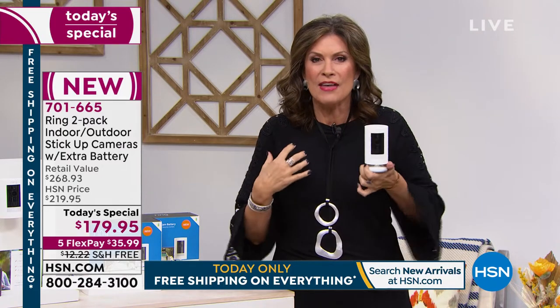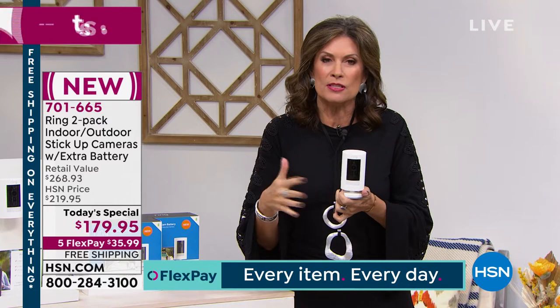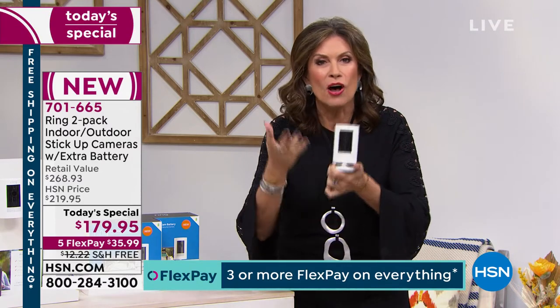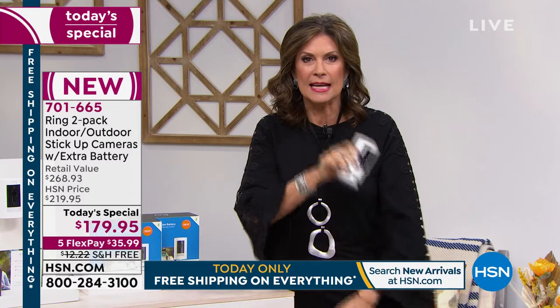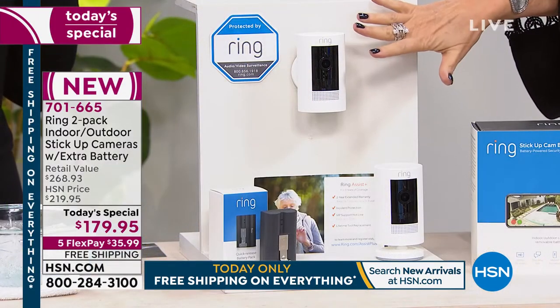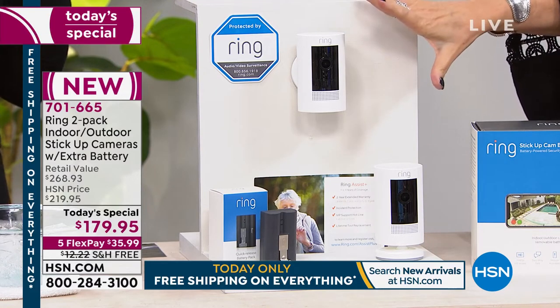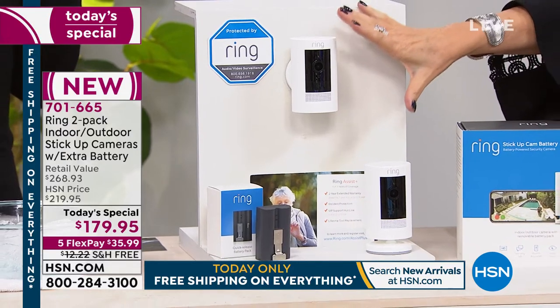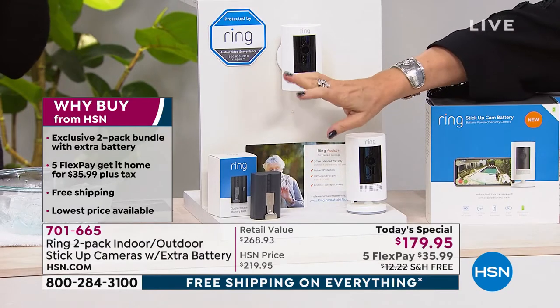Ring was the company that truly redefined home security — empowering us to know what was happening, when it was happening, and even to control it: set off an alarm, speak to someone. All the Ring videos you've seen, all the Ring stories you've heard — but never before in such a versatile, flexible form, inside and outside. We are giving you the biggest and best configuration anywhere in the country. Nobody else has a two-pack — we have never done a two-pack before.